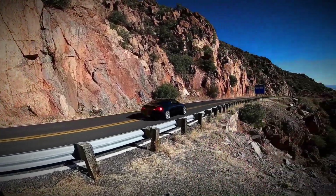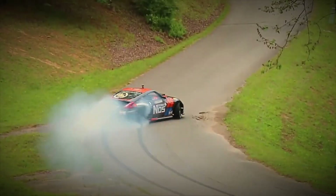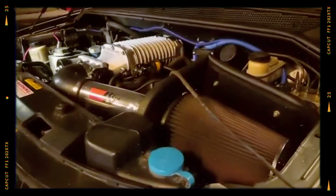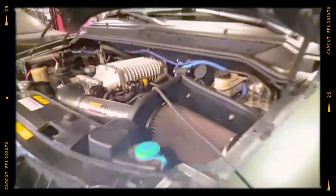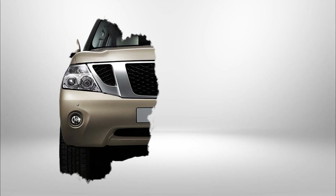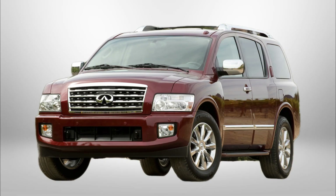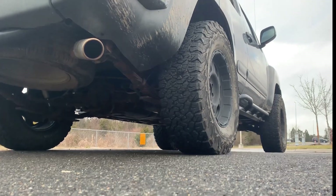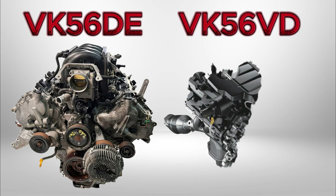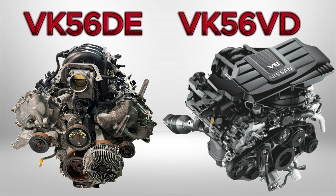When Nissan needed a brawny petrol engine for its full-size trucks, SUVs and luxury flagships, it created the VK56 family. Debuting in 2004 inside the North American-built Armada, this aluminium V8 quickly became the heartbeat of the Titan pickup, Patrol, Infiniti QX56 and even commercial vans. Two core versions exist: the early VK56DE with port injection and the later VK56VD that adds direct injection plus variable valve lift.